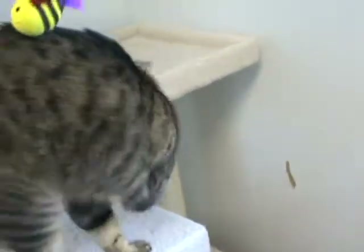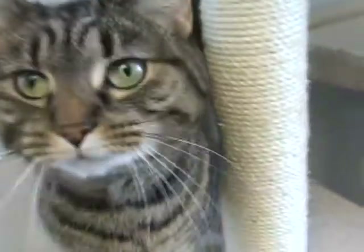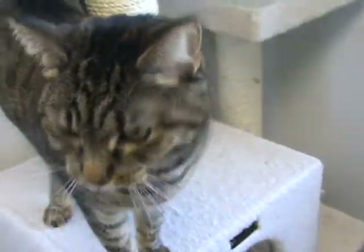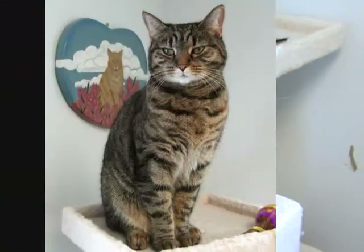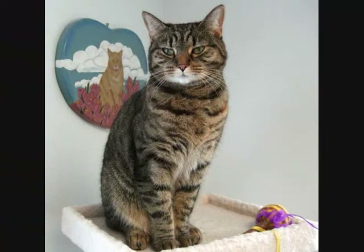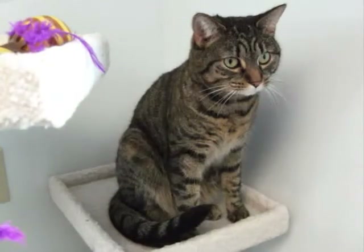Beautiful green eyes. So give them a call — come on down and meet Peanut. Spend some time with her.